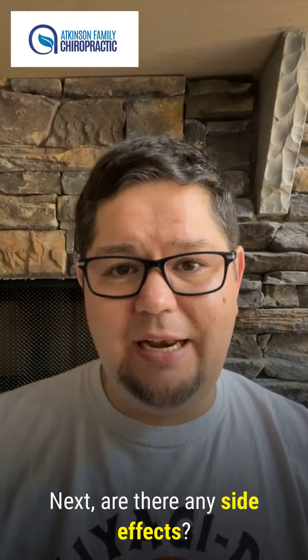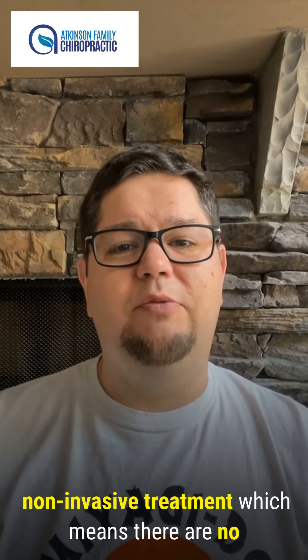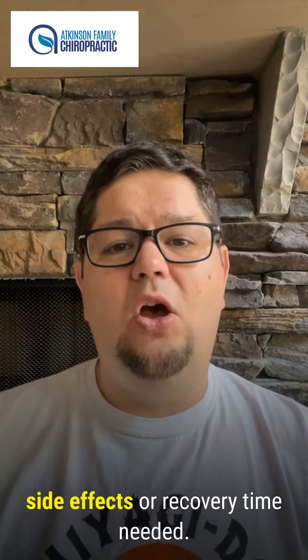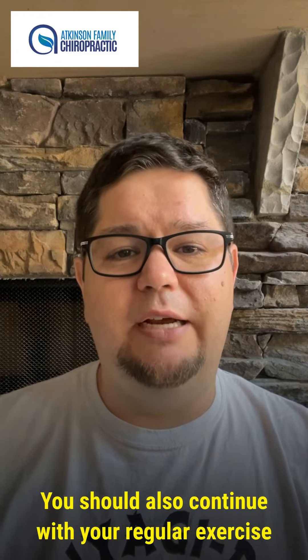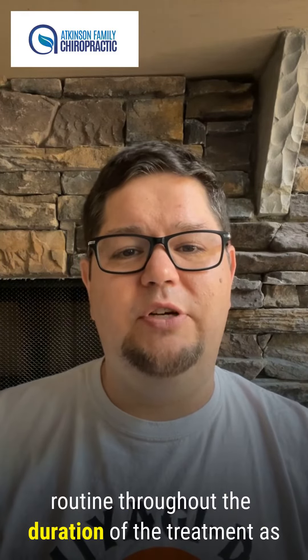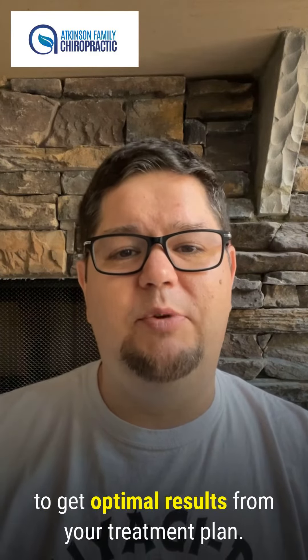Are there any side effects? No. As previously mentioned, this is a non-invasive treatment, which means there are no side effects or recovery time needed afterwards. You should also continue with your regular exercise routine throughout the duration of the treatment, as well as maintain a healthy diet in order to get optimal results from your treatment plan.